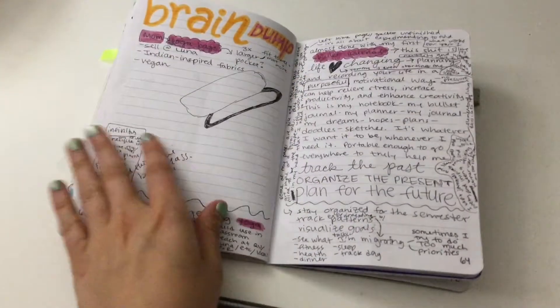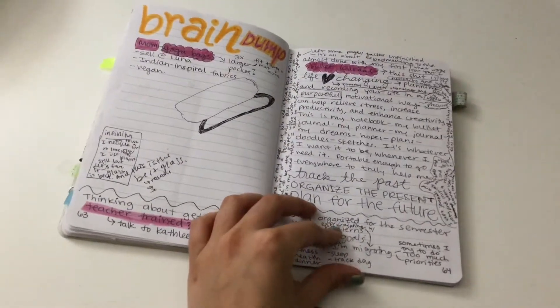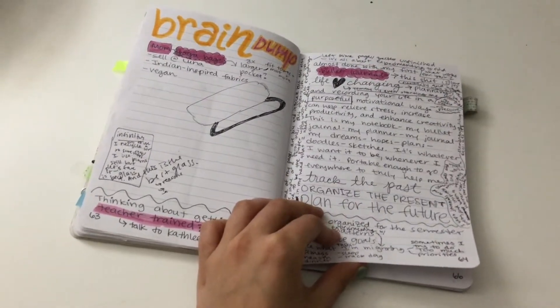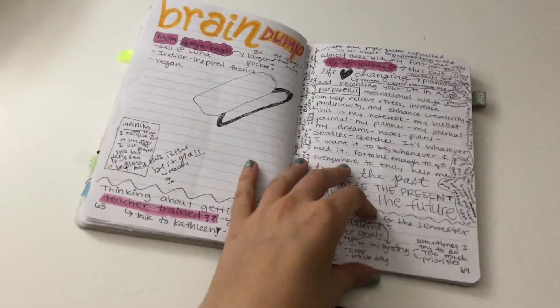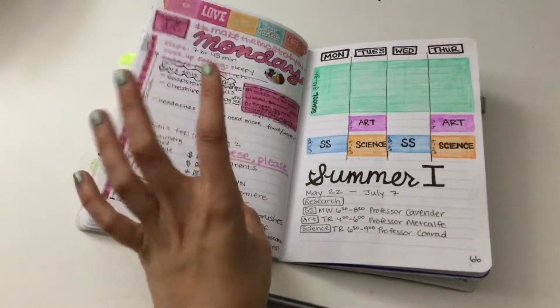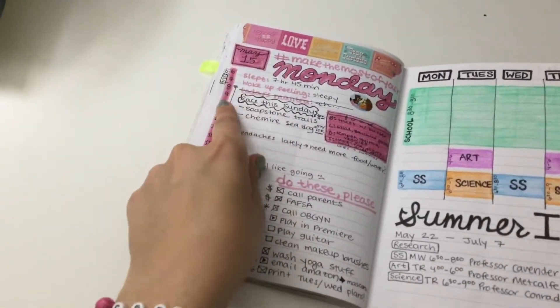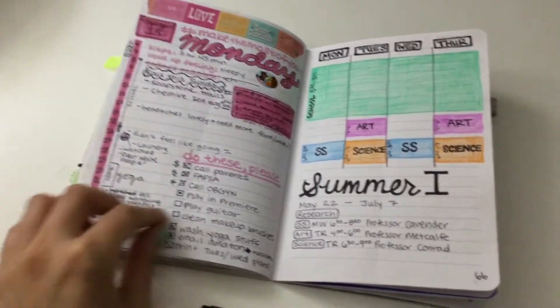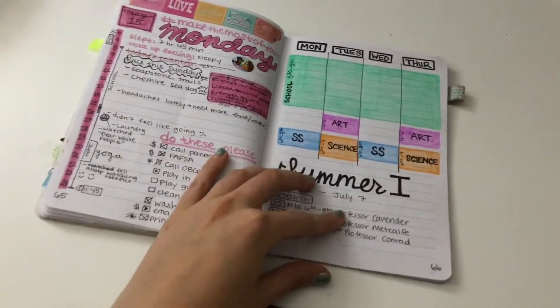Some days it can be totally organized and some pages look like a brain dump — and that's totally okay because it's my journal; it's all the things going on inside my head. Here's another version of a time tracker — that one was pretty cool too, I'd probably use that again.